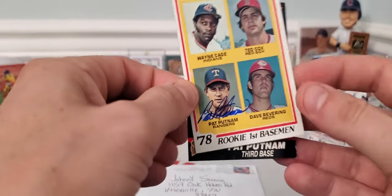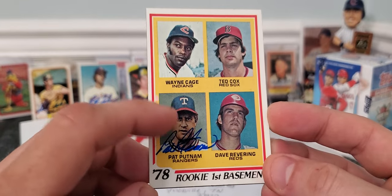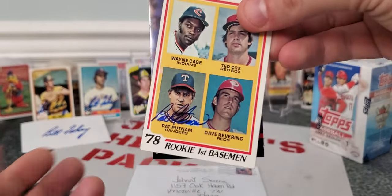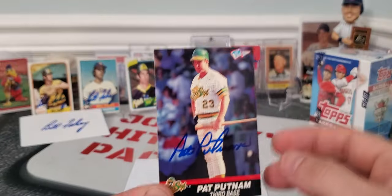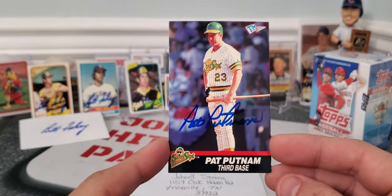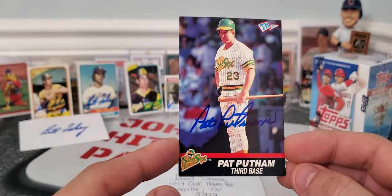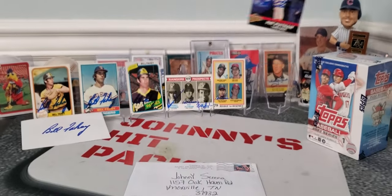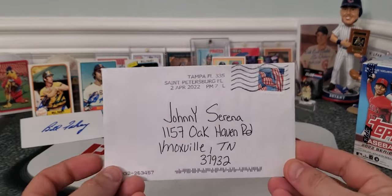Next we got the 1978 Topps first baseman rookie card — figured we'd get that one signed since we were already sending. And then for the set I had to send in what I guess is kind of a senior league card — these are starting to come back — still got some blue ink there. Mr. Pat Putnam, thank you sir for your autograph and the quick return.